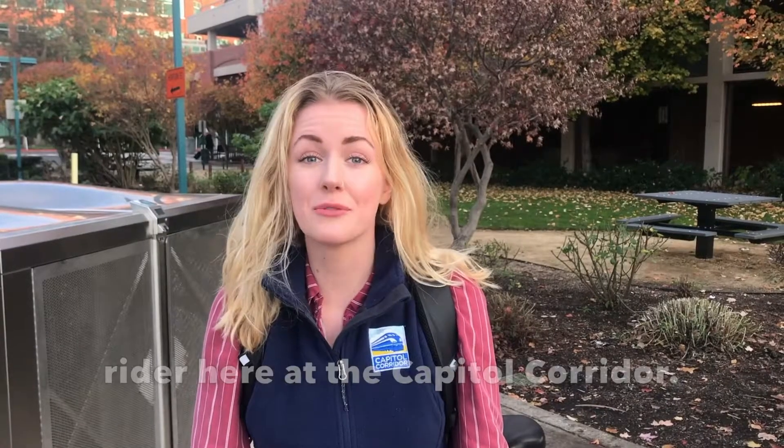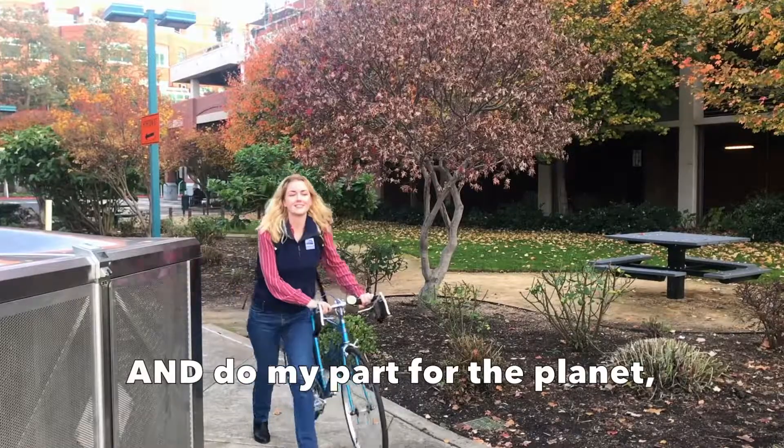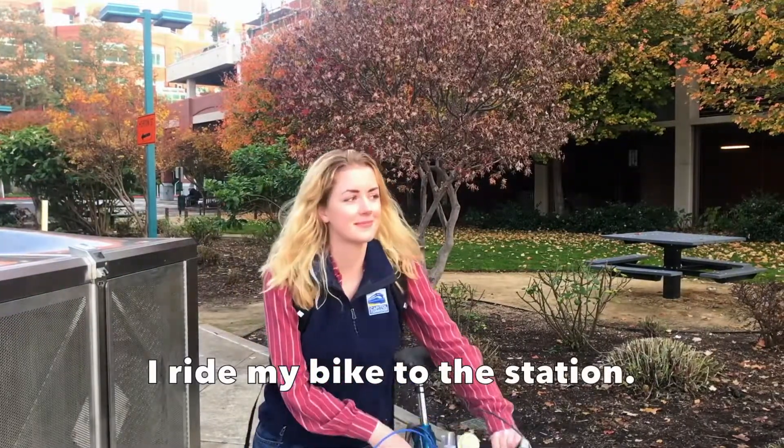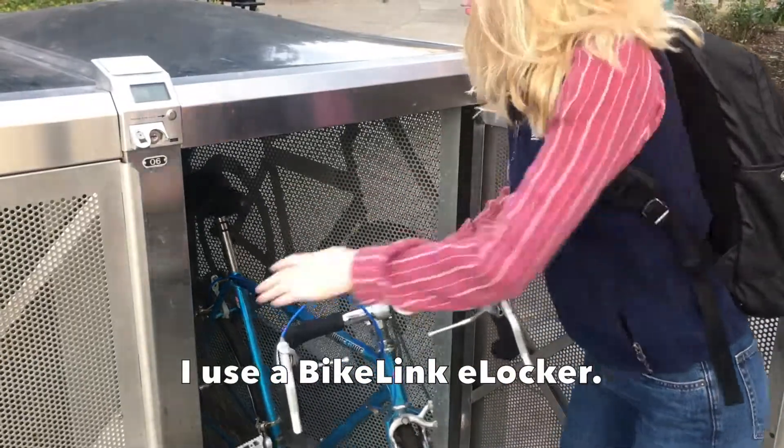I'm Anna and I'm an intern and rider here at the Capitol Corridor. To get exercise, save time and money, and do my part for the planet, I ride my bike to the station. When I don't need to bring it along with me on the train, I use a Bike Link e-locker.